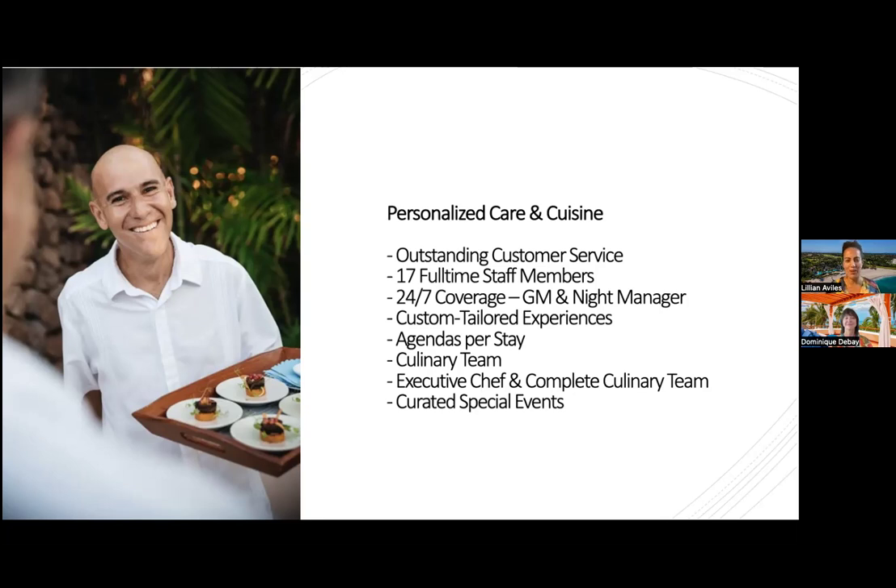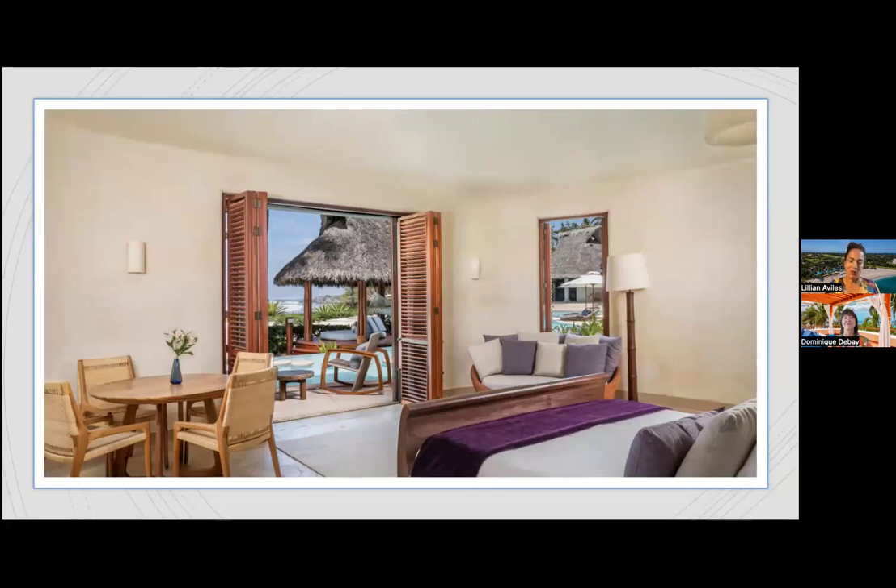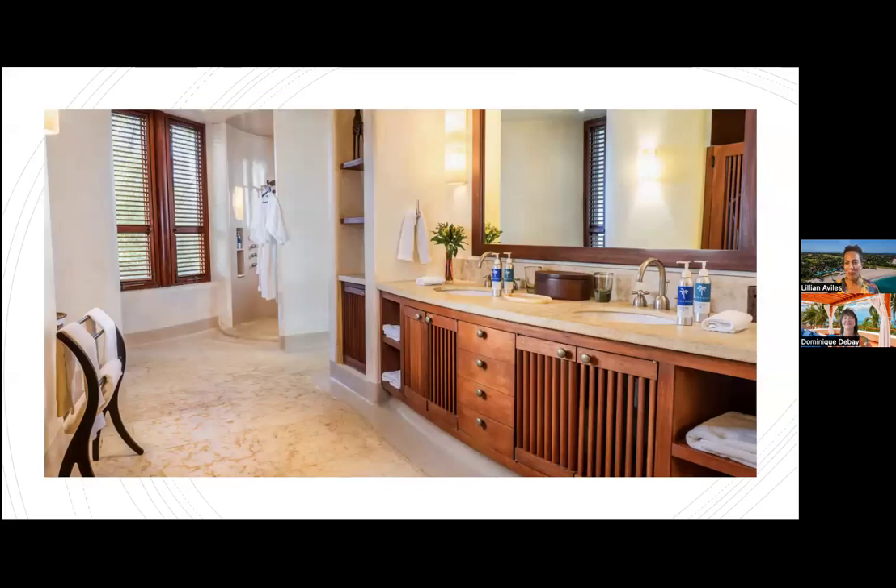Once a reservation is confirmed, we send a preference form, and every trip is custom tailored — from menus to golf within Punta Mita, to live music in the evenings. The sky is the limit when it comes to activities. Here is an example of our master suite, El Sol, located in the master residence. Accommodations spread across two to three buildings, so families can cluster together but also enjoy private time. Right there in the background, you can see the beach.